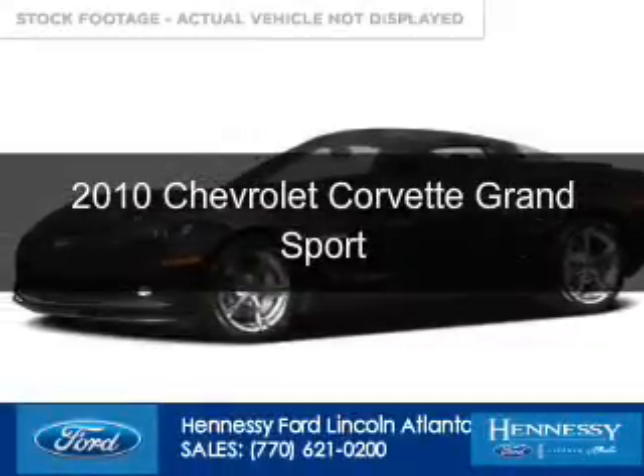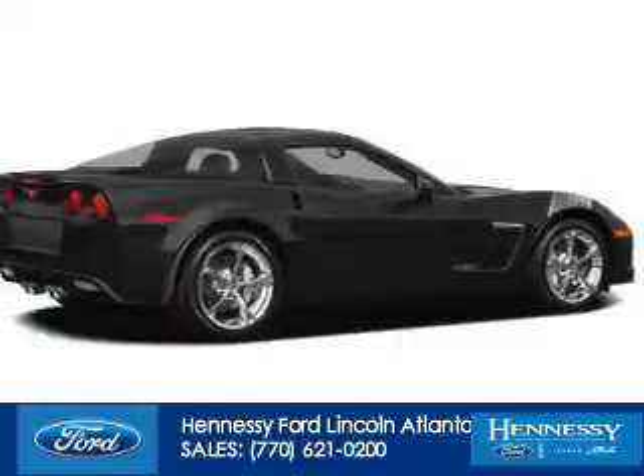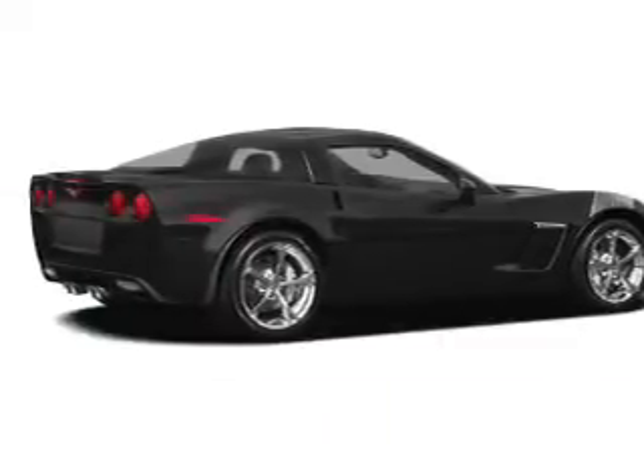This is a used 2010 Chevrolet Corvette. It's powered by rear wheel drive and a 6.2 liter 8 cylinder engine.